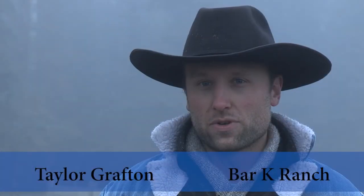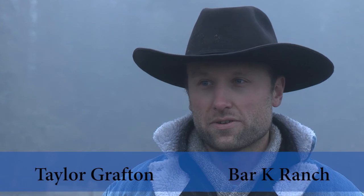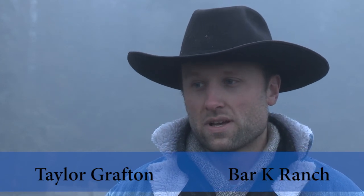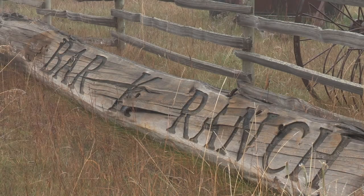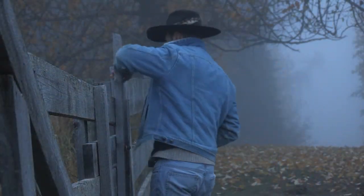We decided a few years ago that we should maybe explore alternative businesses to supplement the income of the ranch. Well, maybe we shouldn't just be a one-trick pony — we should see what other opportunities might exist.